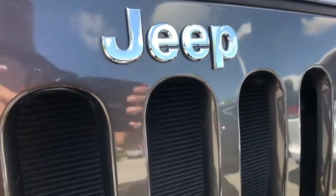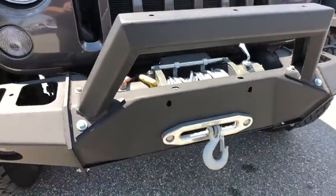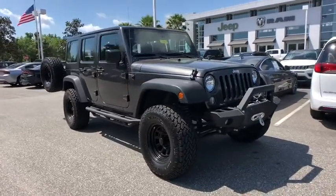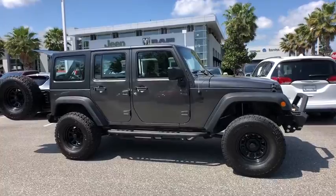2018 Jeep Wrangler JK. The Wrangler JK is built with adventure in mind. Its rugged style is paired perfectly with power and performance. The interior comes equipped with plenty of technology, storage, and sound system capabilities.